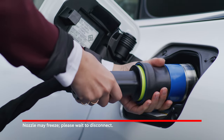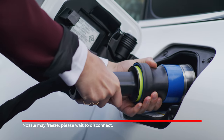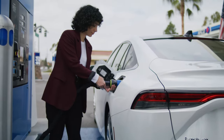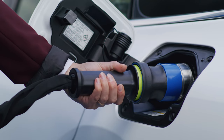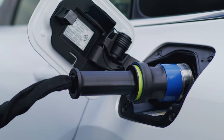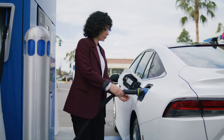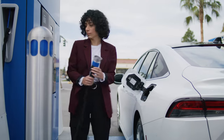At times the nozzle may become temporarily frozen and unable to disconnect from the vehicle for several minutes. Do not try to remove it forcibly, as you could cause damage to the nozzle, vehicle, or dispenser. Do not pour water or spray chemicals on the nozzle. Simply wait a few minutes and try again.